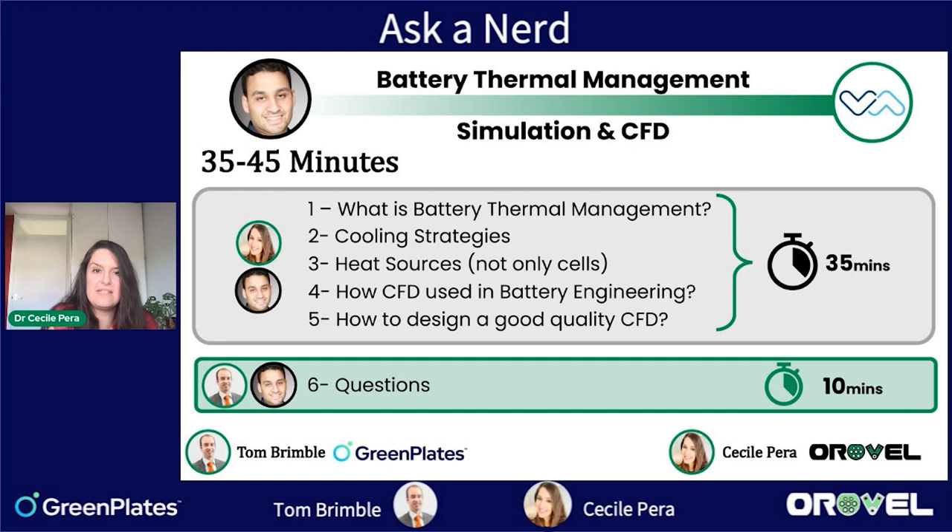We are again here for about 40 minutes. We have some educational content. We will talk about what thermal management is and why it is important inside batteries, and we will introduce some of the cooling strategies that can be used for EV and battery systems, and detail what the heat sources can be — and it's important to understand it's not only the chemistry and the cells.